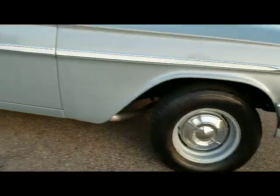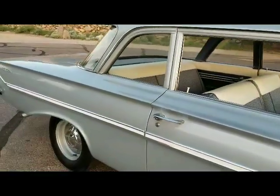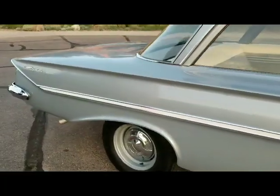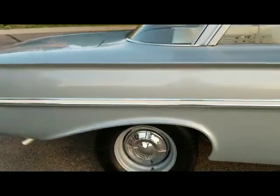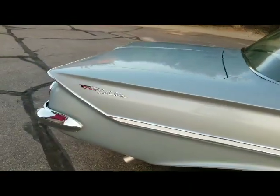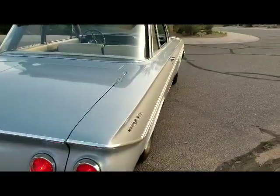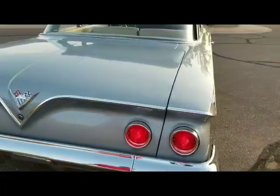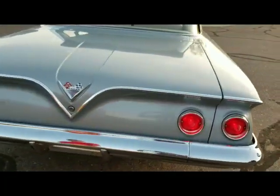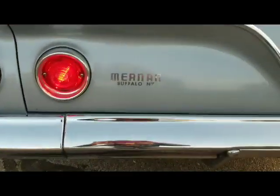Original interior. It's got the correct-width wheels for a car with a 348. It's just a really cool car. It was originally sold in Buffalo, New York. It's still got the original sticker on it. The car has 23,000 miles on it, which is pretty low for a car this old.